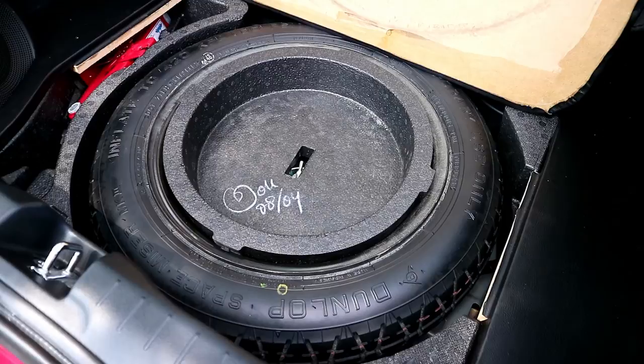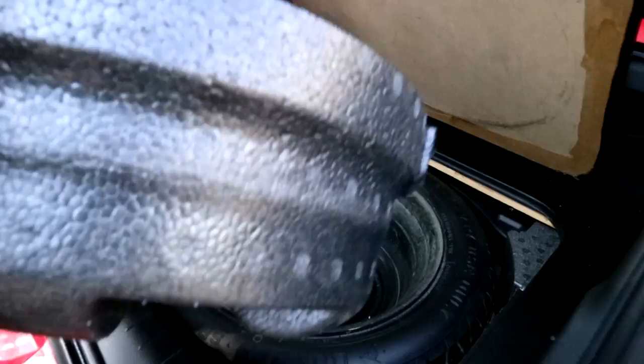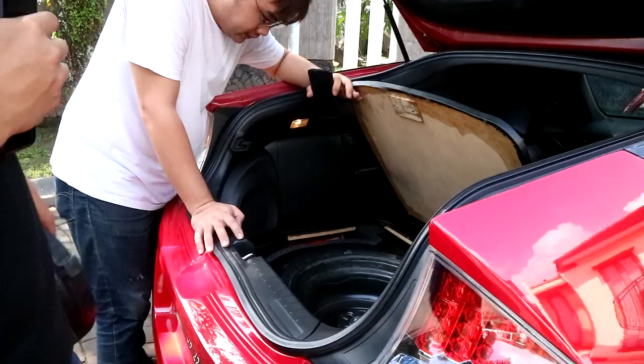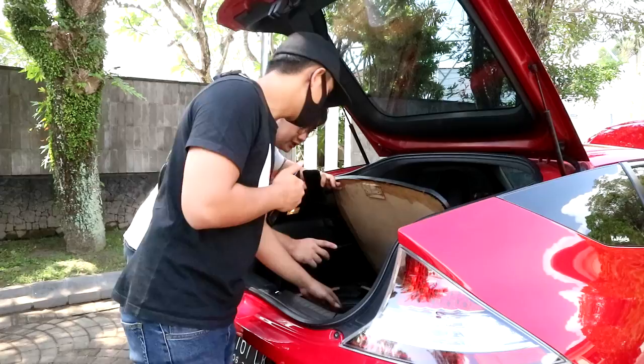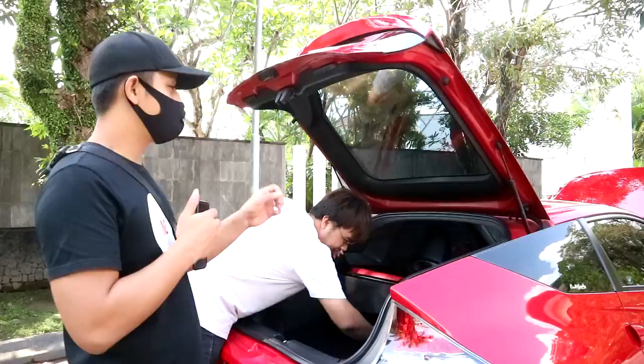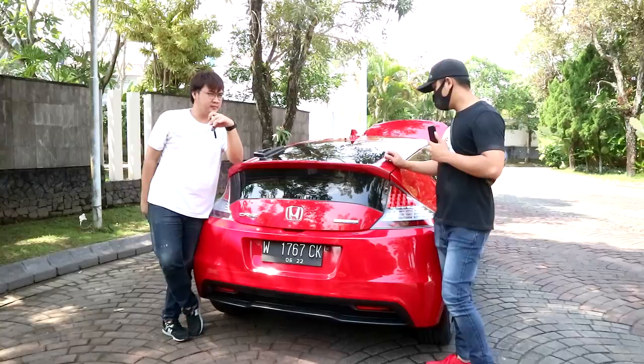The spare tire has never been used — still original, year 2012, still has the lines on it. The spare is still a steel rim (kaleng) but original. The battery position is under the spare tire — you'd need to lift it up to access it, something only Honda technicians would do.